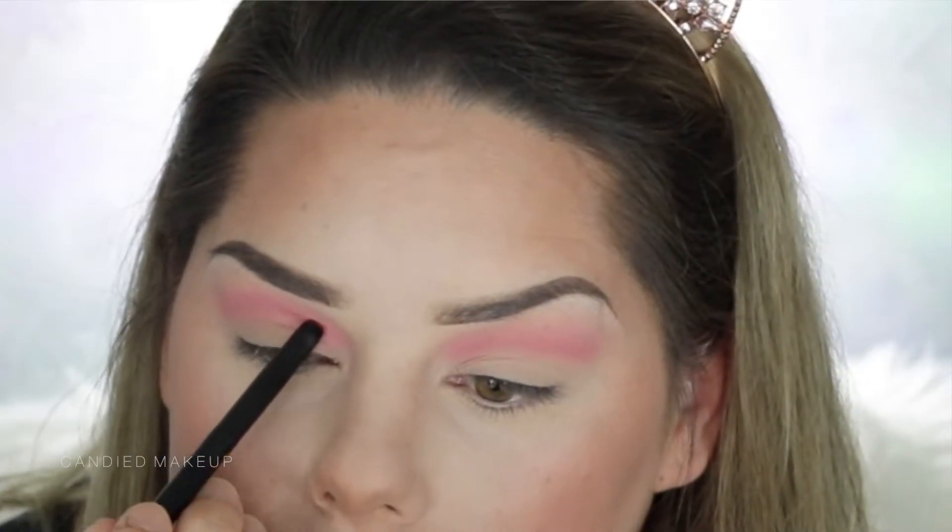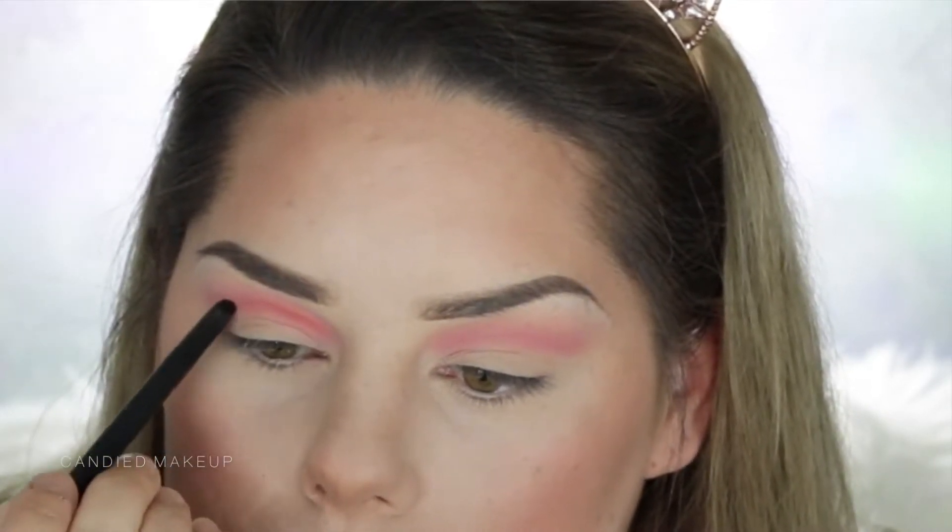I'm going to take a really, really small brush now and take the shade Zakia, and I'm just going to create a bit of depth in that cut crease area. Then I'm just going back over with that transition fluffy brush just to blend that out a little bit.